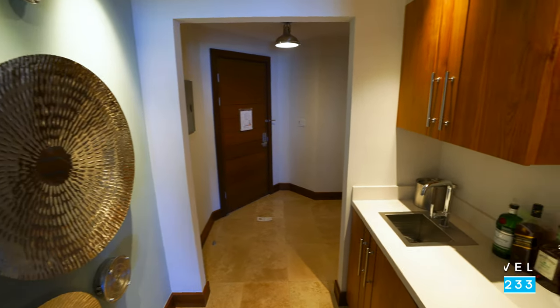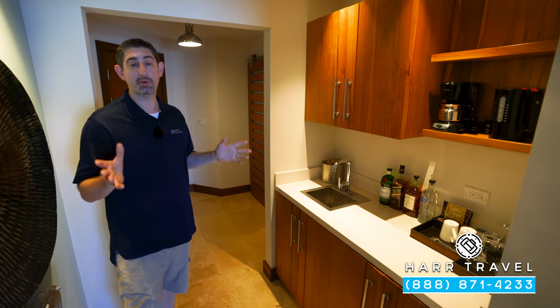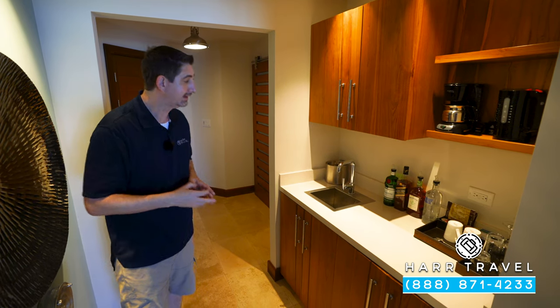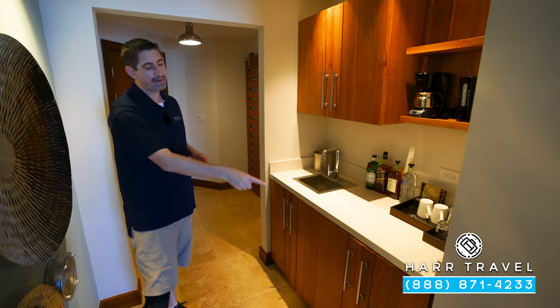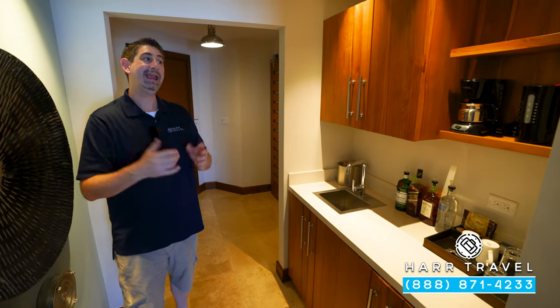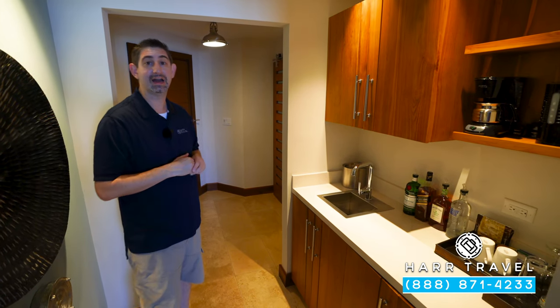Now before we head into the bathroom, this is your butler's pantry. You've got a coffee maker and tea kettle, and as part of that 24-hour room service you can have coffee or tea delivered whenever you like. You also have these full-size upgraded alcohol amenities, and in your fridge it's going to be stocked with beer, wine, soda, juices, water, and your favorite mixers. They also have stemware and glassware because you can dine in the room.